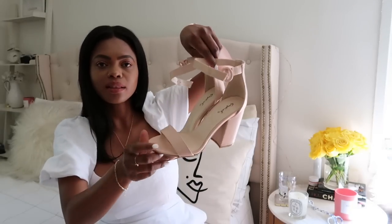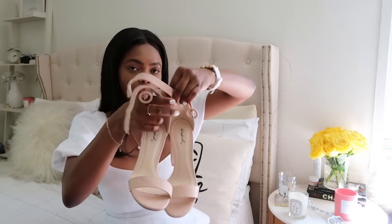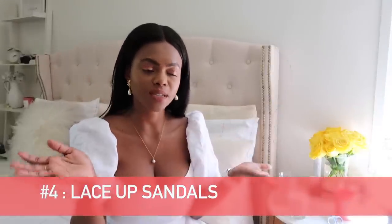I also got this pair from Richie Doll — it's kind of a blush pink, but this color doesn't really work well with my skin tone so I don't wear these much. And that brings us to number four, the lace-up sandals.